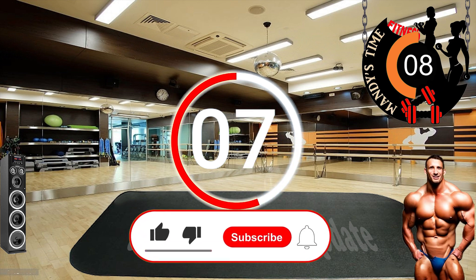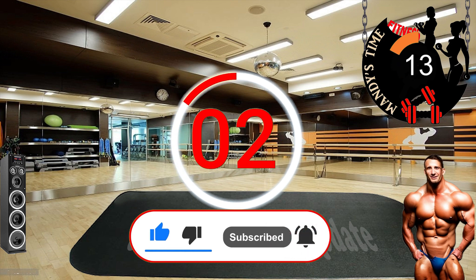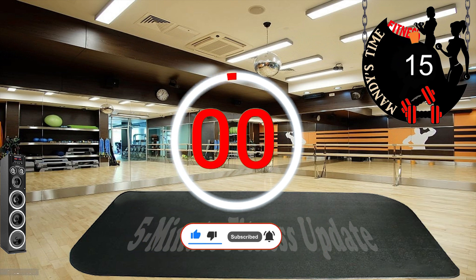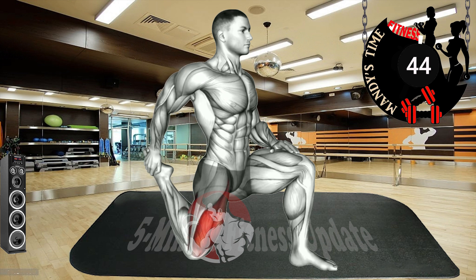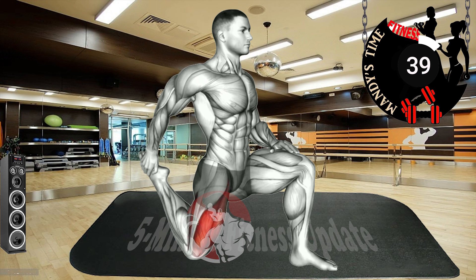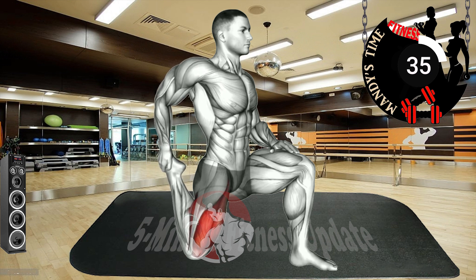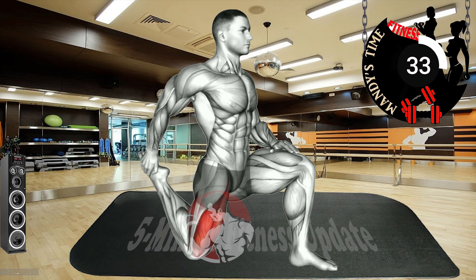In order not to miss new interesting videos, subscribe to this channel and press the bell icon. Next exercise. To see more videos on strengthening leg muscles, refer to other videos on the channel.